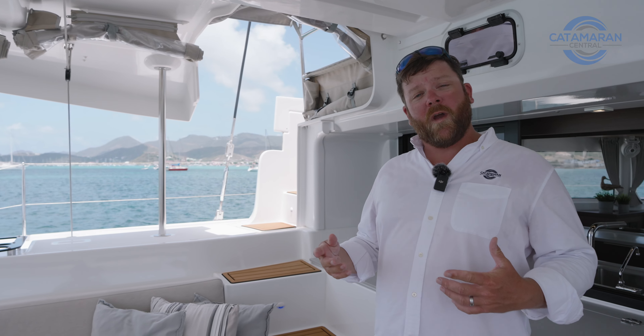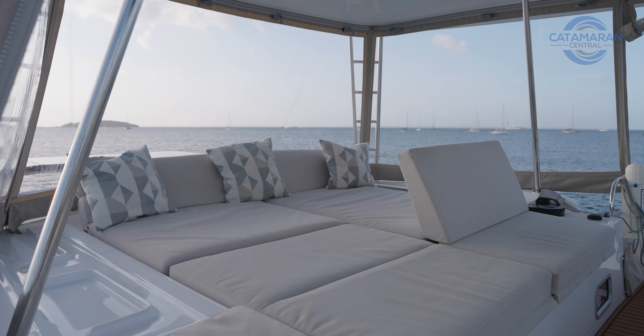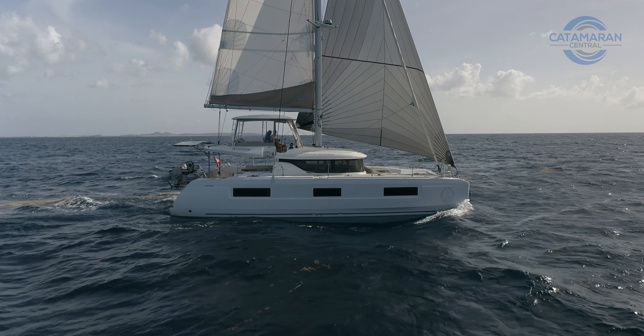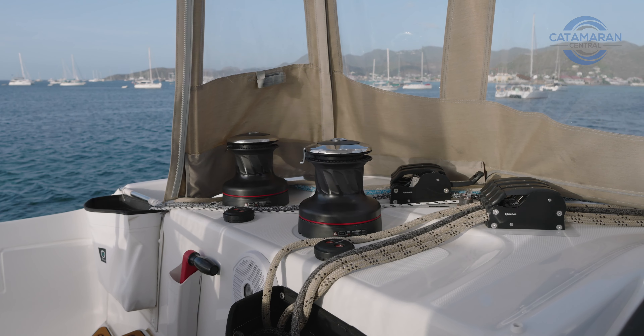Before we head into the salon, let's pop up top and take a quick look at the flybridge. Lagoon essentially developed a flybridge on a mid-sized catamaran, and the evolution of what a flybridge means to them is seen here on this boat. Not only do we have the helm seat like we've seen on the Lagoon 440s and 450s, but now we've got a proper daybed underneath the factory-installed hardtop, fully enclosed with an Isinglass enclosure. There's also a full enclosure for the cockpit down below. Probably the most important thing is just how easy this boat is to sail single-handed — she has a self-tacking jib, a square-top main, and the line handling is far easier than her predecessor, the Lagoon 450. With the self-tacking jib, the helmsman does not even need to leave the helm.